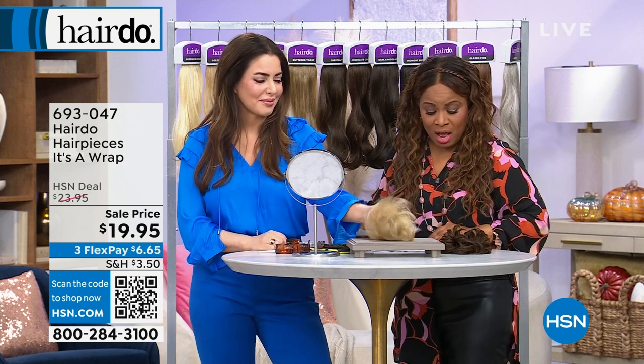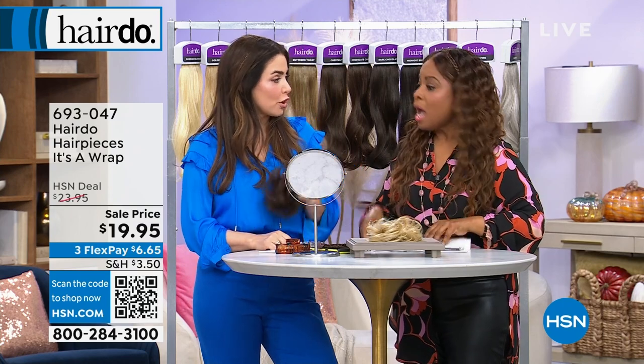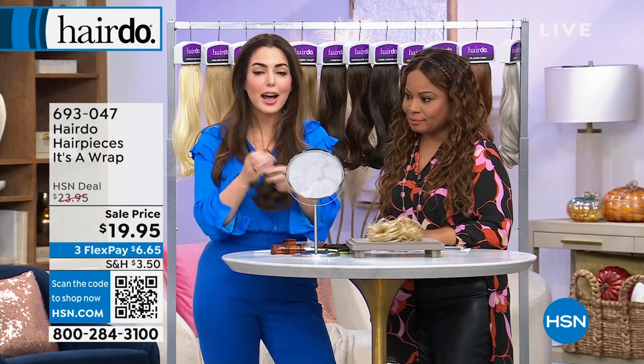Thank you very much for your phone calls. Let's talk about It's a Wrap. Earlier you were asking me to help put your hair up — this is what we needed. This is the point.